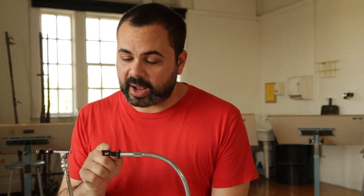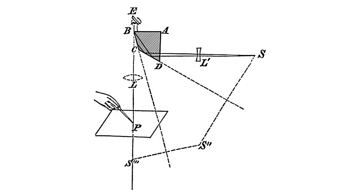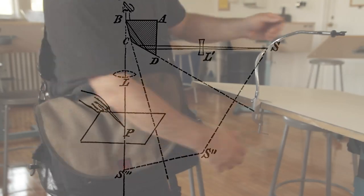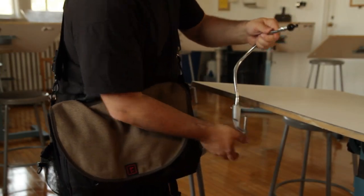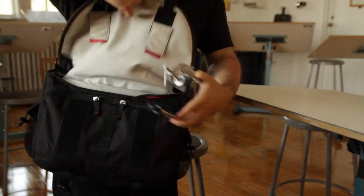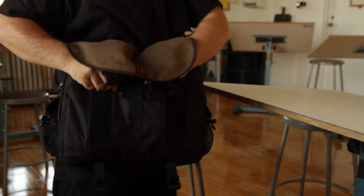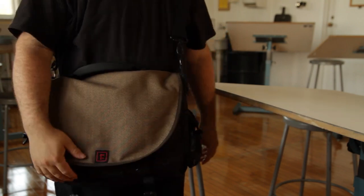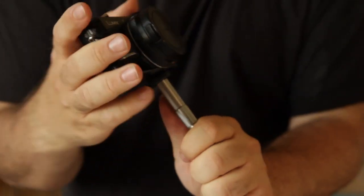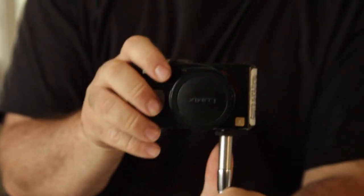We wanted to get three things right. First, optics. We used the exact same prism design as they did 100 years ago, which allows you to draw right side up. Second, portability. This is not bulky studio equipment. It's small, foldable, and you can keep it in your bag. It weighs just 9 ounces, or about a quarter of a kilo. And it's multi-purpose too — the neck ends in a standard quarter-twenty thread, so it can also double as an adjustable mount for your pocket camera.